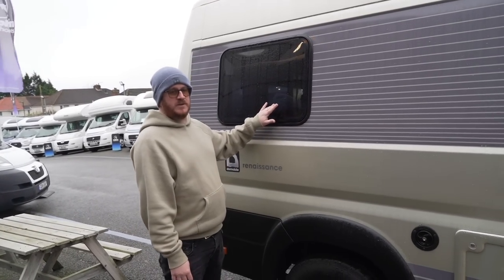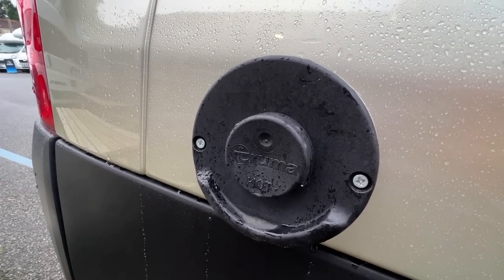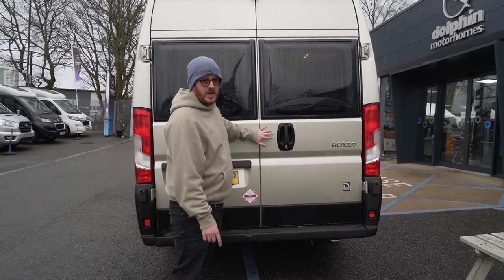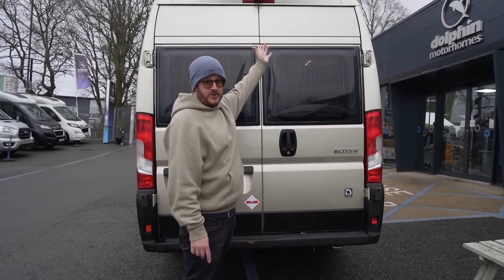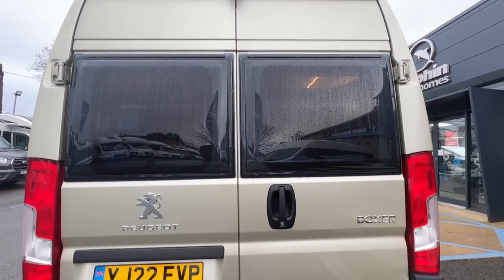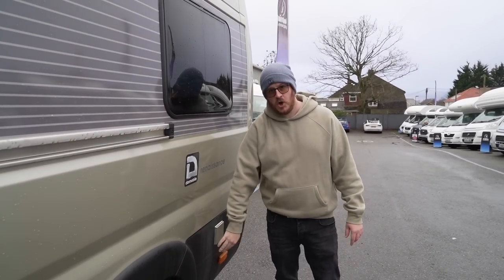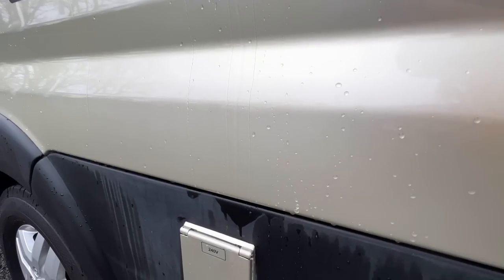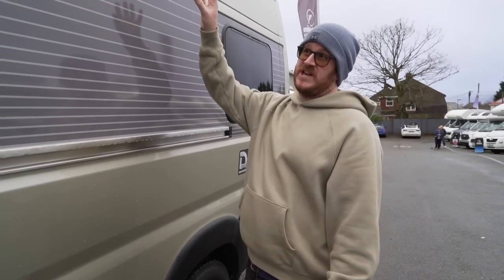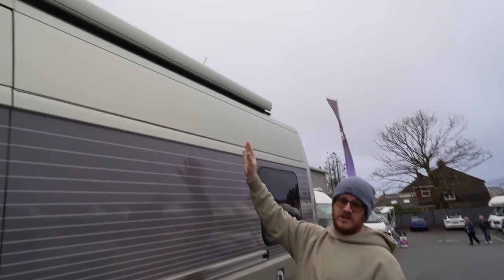Moving further back there's another window, which you'll see why when we get inside, and then the outlet. It's got a Truma boiler that heats the hot water and heating inside. Two big windows on the back and two big opening doors. At the top there's also a reversing camera. On the passenger side you've got a window at the back, and the 240-volt hook-up inlet is there — nice to see that even that has been colour coded, which is rarely done.